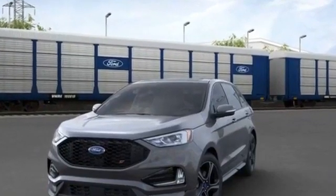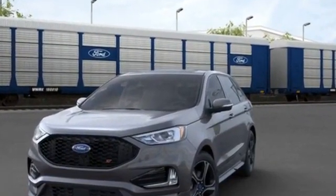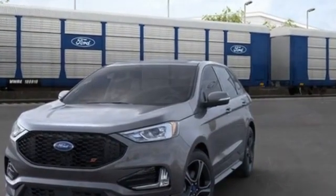2020 Ford Edge. Fall in love with its many extra features, which include the following.